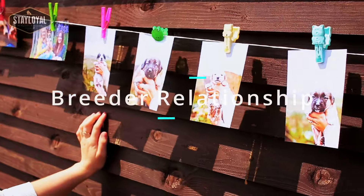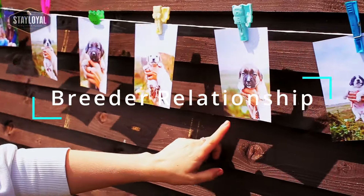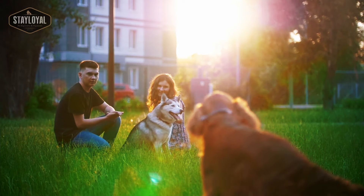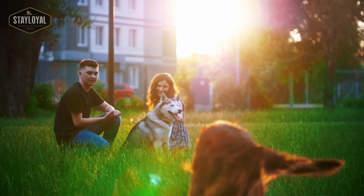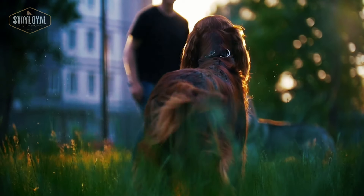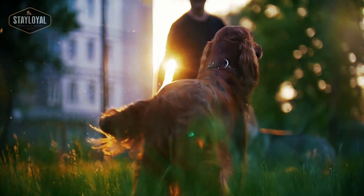Once we've decided on the breed, we need to find a breeder. There are a lot of breeders around. You need to find a breeder who is likeable, approachable, and knowledgeable — someone who is quite happy to talk to you about not only the pros of their dogs but the cons as well.